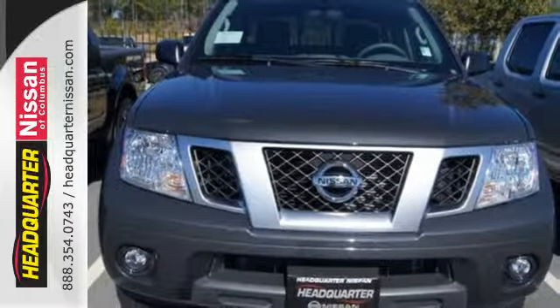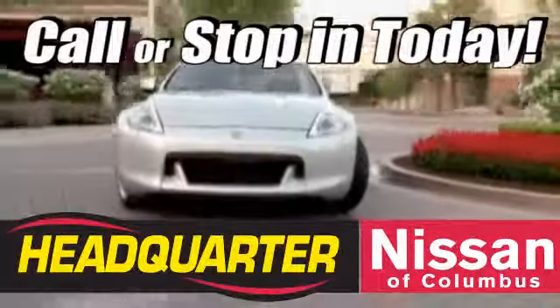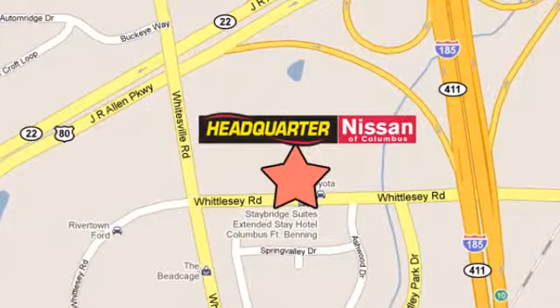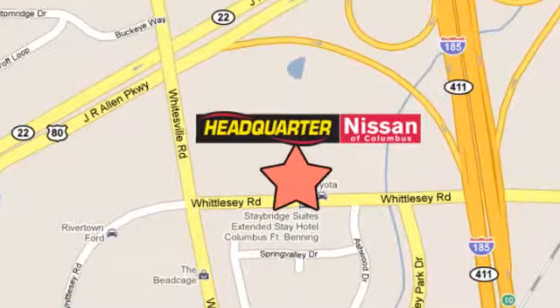This Frontier is ready for a test drive. Come stop in to Headquarter Nissan today. We are conveniently located at 1725 Whittlesey Road in Columbus, Georgia.